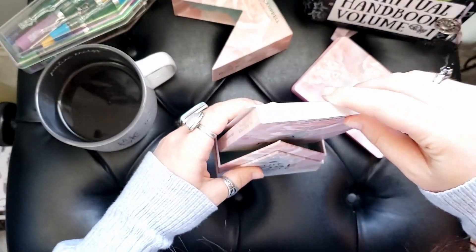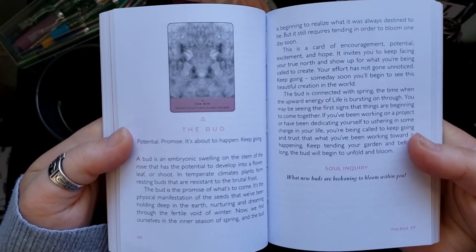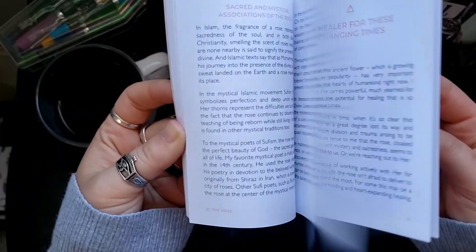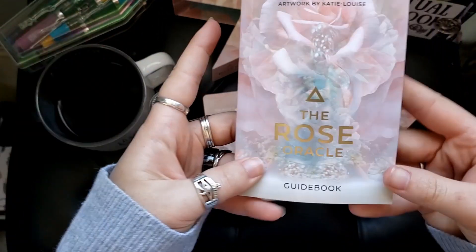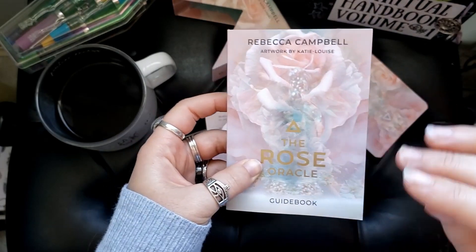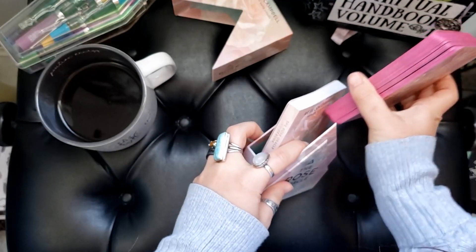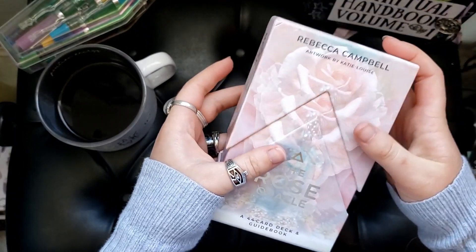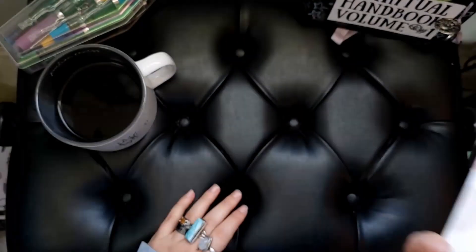The guidebook is pretty standard — you get the keywords, the message of the card, and then a question, which I like that she poses. There is a lot of explanation up front about the particular idea behind the deck and why she chose to do the Rose Oracle. I highly recommend reading the introduction to this guidebook because she put a lot into it, and it'll help you understand the deck more. When this first came out, a lot of people — including myself — were turned off almost immediately because we thought it was going to be a rose plant deck, which it is not. But reading the guidebook clears all that up, and it's a great deck.